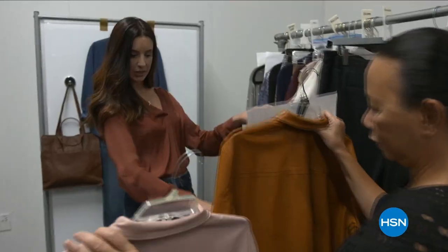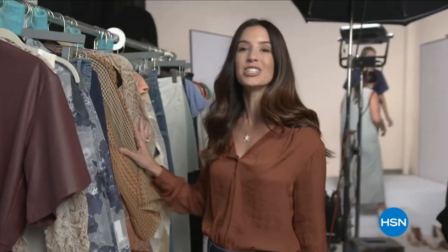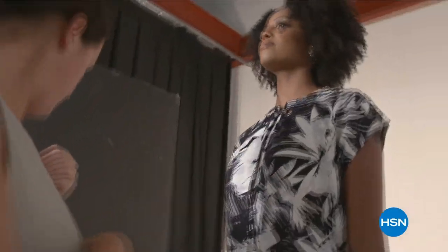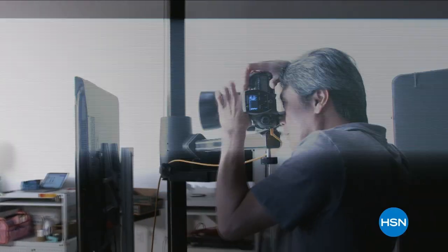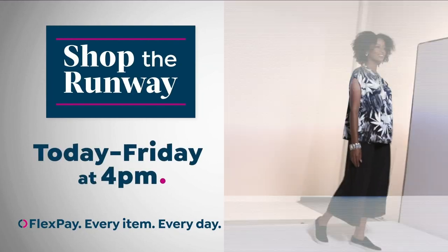Hi, it's Leslie, your HSN style expert, with exclusive behind-the-scenes access to this year's fall fashion selections. Join me on the runway for a week-long series that will get you at Peak Chic all fall long. We've reserved a front-row seat just for you. Shop the runway today through Friday at 4 p.m. right here on HSN.